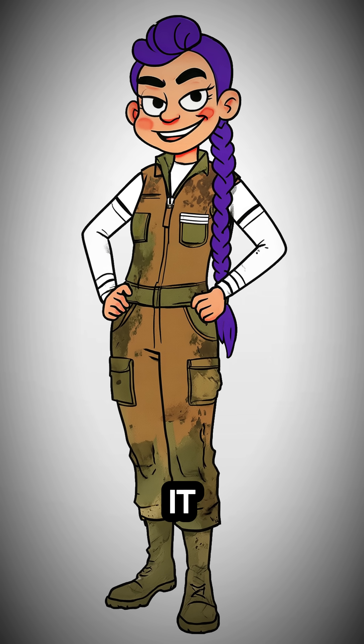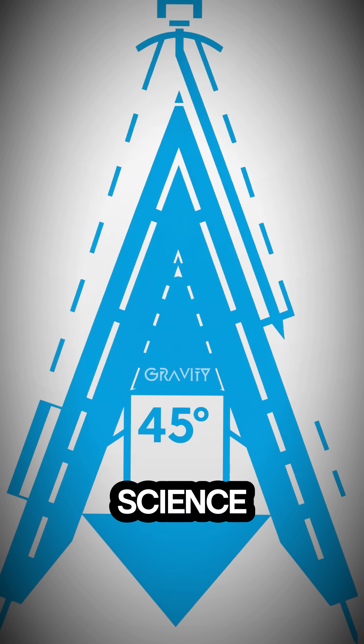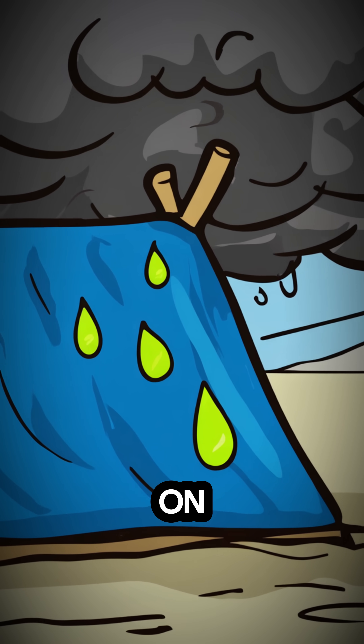Don't be precious about it. Weigh down the edges with rocks, rubble, the bones of your enemies. Be creative. The angle is the science here — it uses gravity, the only law that still works, to shed the rain away from you, not on you.